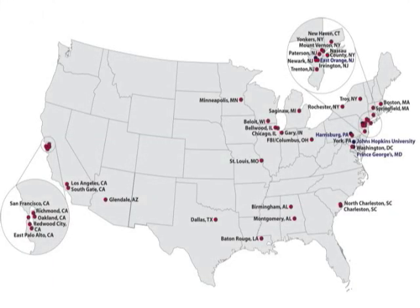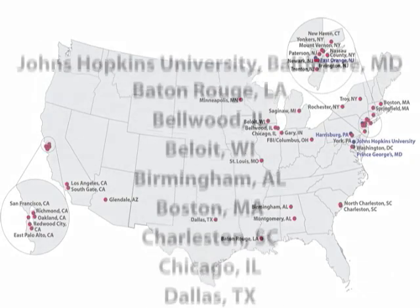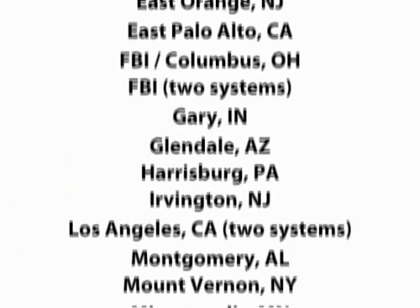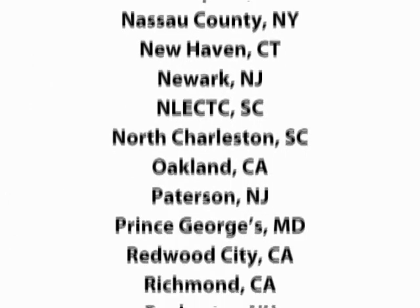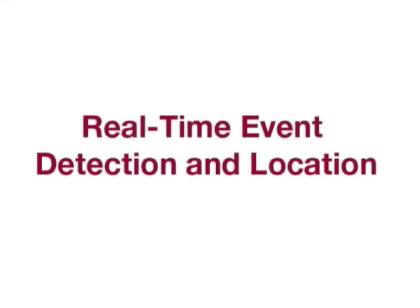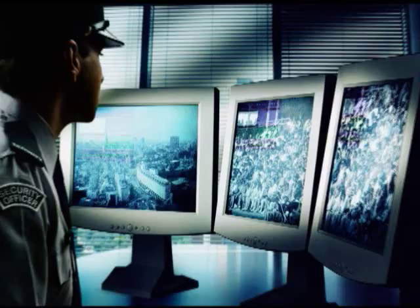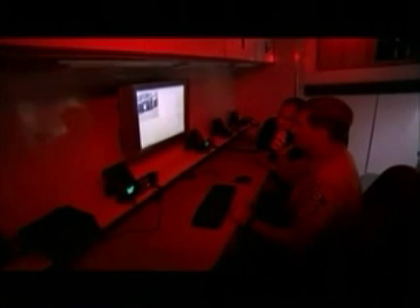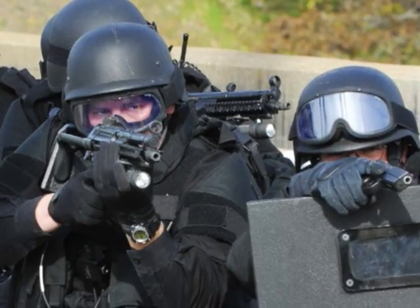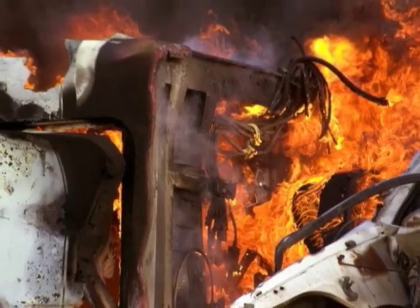For nearly 15 years, ShotSpotter GLS solutions have been trusted and used by a growing number of law enforcement agencies in cities and counties across the United States to target gun violence. Now the ShotSpotter GLS is available to corporate and government security, providing an effective solution to acoustically monitor protected areas and events against a terrorist attack, government-directed violence, and violent crimes using firearms and explosives.